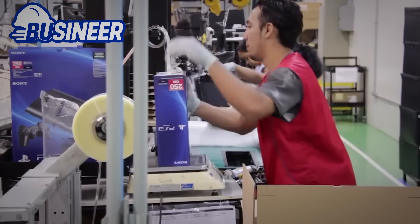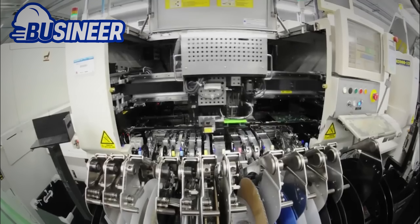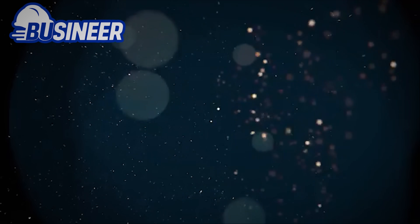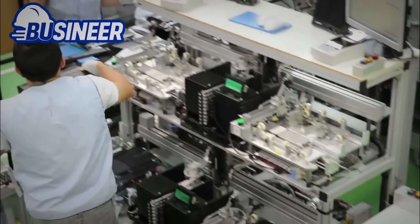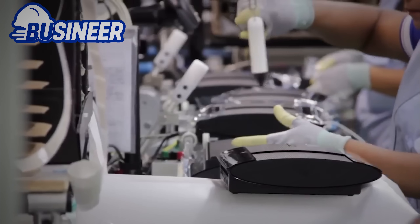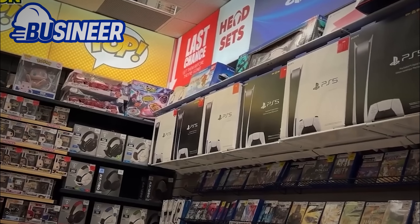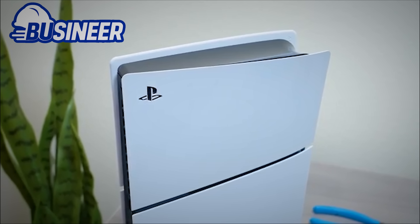Before any console is allowed to leave the factory, it faces its final judgment: a series of rigorous automated tests. It is powered on, every port is checked, the disk drive is tested for flawless operation, and the software is installed. This isn't a spot check — every single console that comes off the line goes through this gauntlet. If even a single error is detected, the console is flagged and pulled from the line. It will not be shipped, it will be analyzed, and if necessary, recycled. Only flawless units proceed. It's a brutal, unforgiving process, but it's the only way Sony can maintain the trust of a global community that expects excellence with every press of the power button.